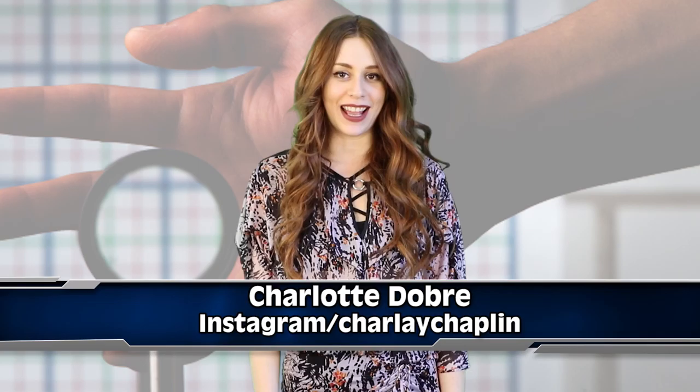Hello my little muggles, Charlotte Dobre here for IO, and I've got an update that you Harry Potter fans are going to be really excited about.